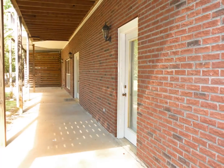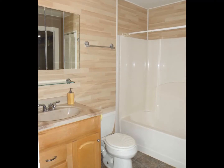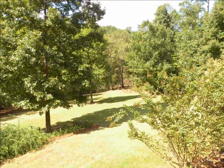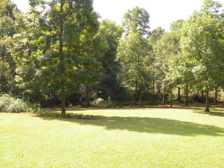The walk-out basement with a covered patio has workshop space, a full bath, and an additional garage for storing the boat or ATVs. Take a vacation in your own backyard on over two peaceful acres.